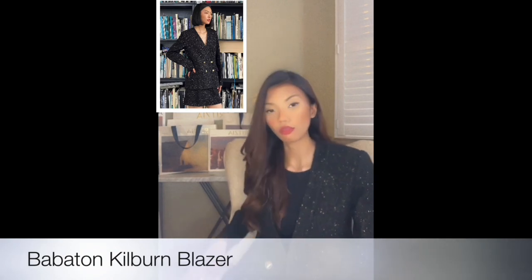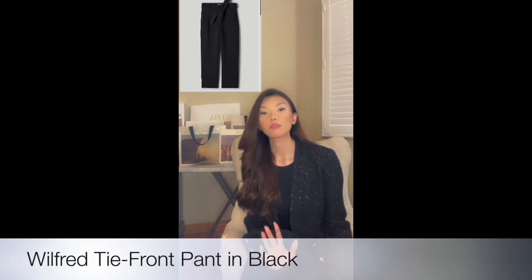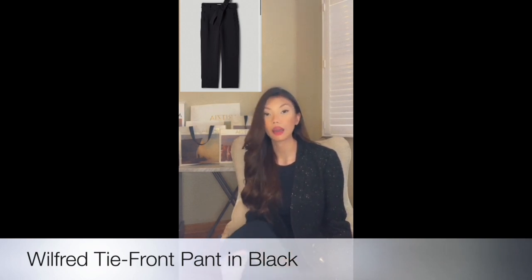Next on the list is this blazer I was wearing in the video — it's from Babaton. One more thing I only buy from Aritzia are their pants. They make the best fitting, best quality pants I've seen on the market.